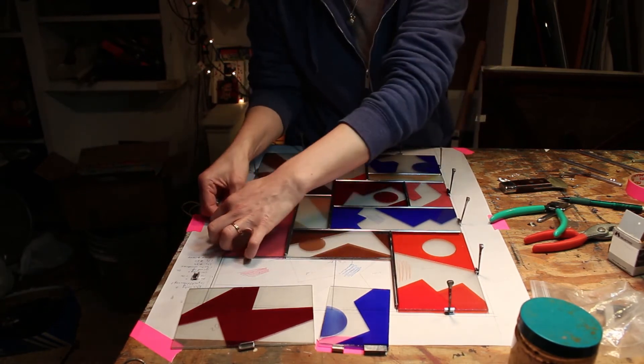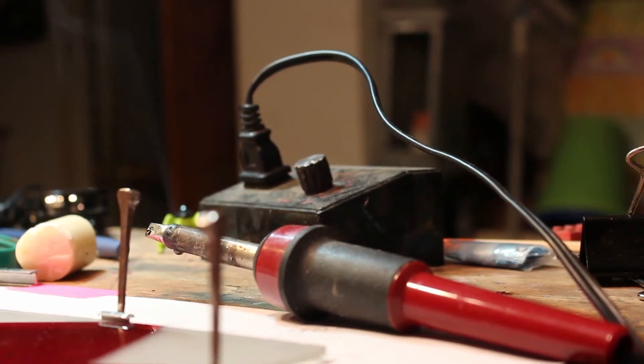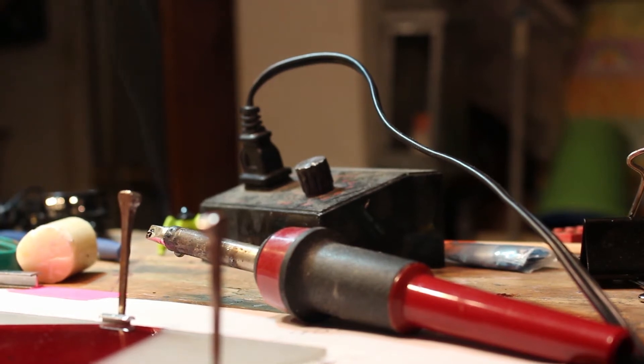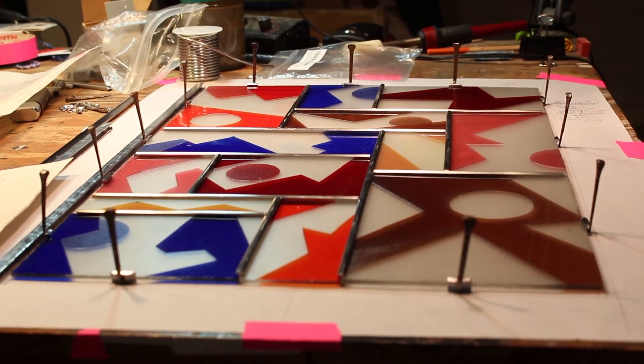This is a 1,000-year-old process of stained glass glazing. There's nothing new and fancy about the way I put them together.